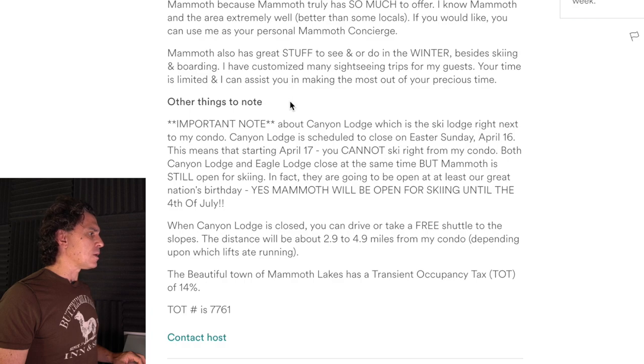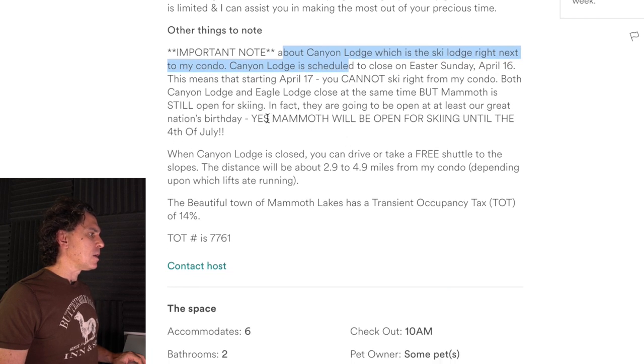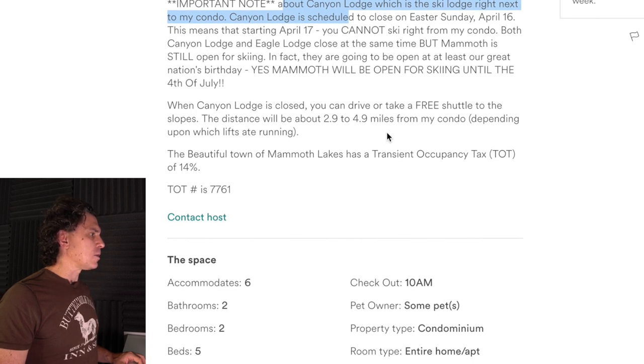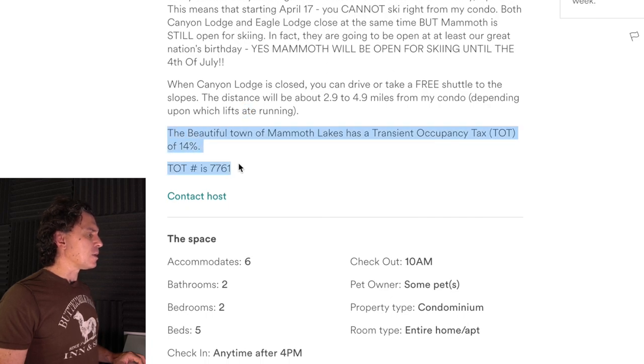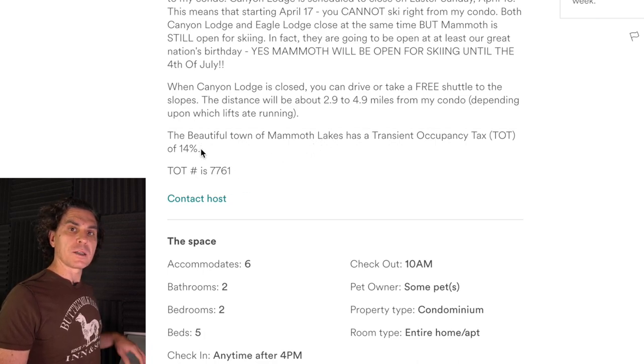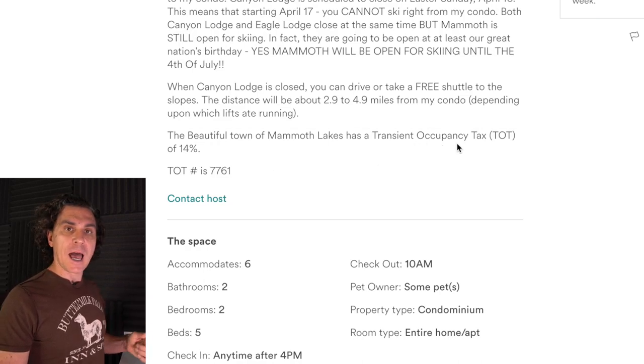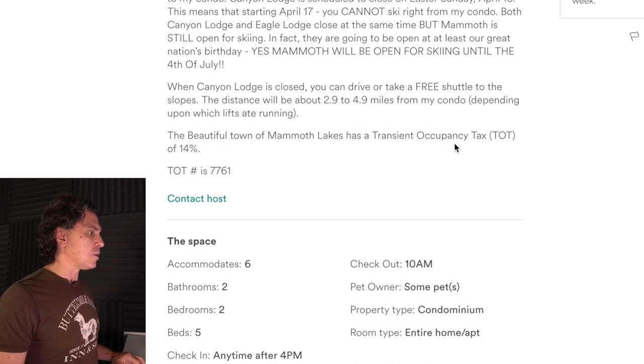This is important: the Canyon Lodge is a ski lodge right next to the condo and it closes on Easter Sunday — I think that's good. You can take a free shuttle, the distance is about 2.9. Again, this is a misspelling. And this point here I think is really important and you sort of gloss over it: you seem to be legally operating in the town of Mammoth and they charge 14 percent. I would say something like: my condo abides by all Mammoth rules and accordingly we collect and pass on the transient tax.